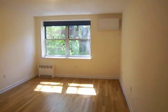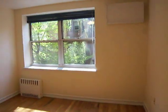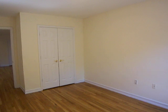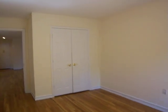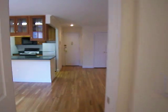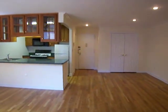The bedroom is facing the back, so it's pretty quiet. Another large closet in the bedroom. That is our one bedroom at 28 West 96th Street, number 6.